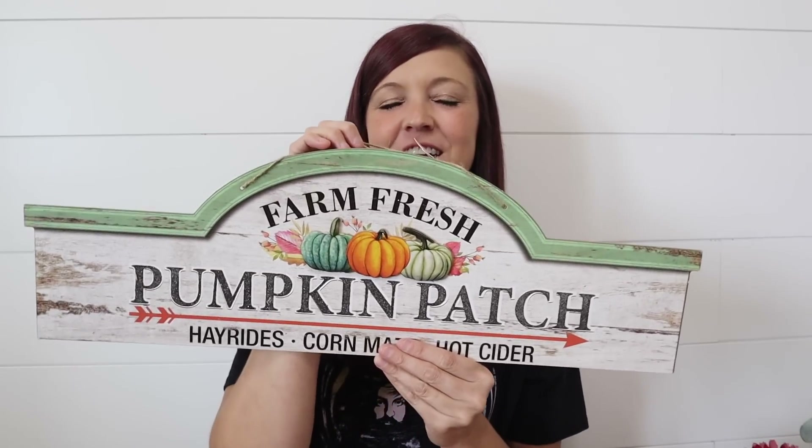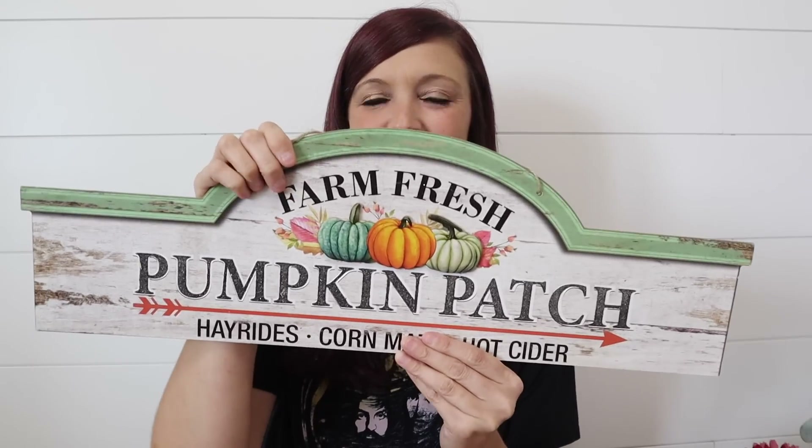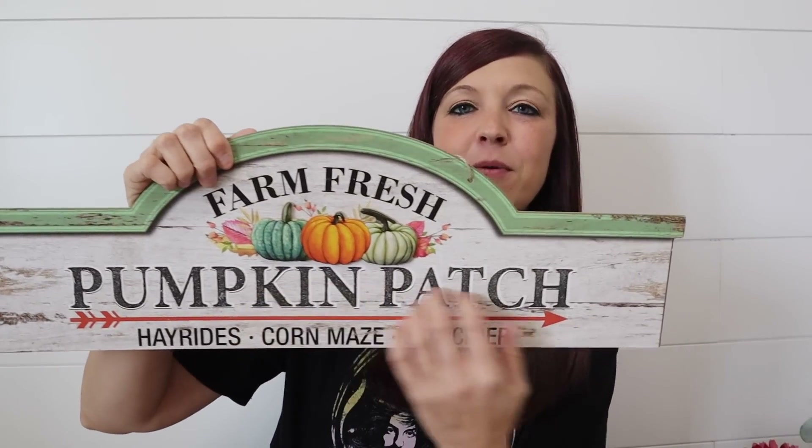I also grabbed this giant sign. I'm hoping the idea I have for this really works out because I have a really fun idea — if it doesn't work, you're not going to see this sign ever again. But I love this one. It's so pretty: Farm Fresh Pumpkin Patch Hay Rides Corn Maze Hot Cider. It's a little bit sparkly but not that crazy amount of sparkle they used to have in their signs. I think they're listening when we say we don't like all that sparkle.